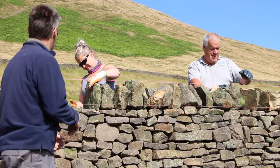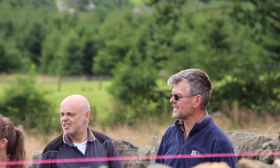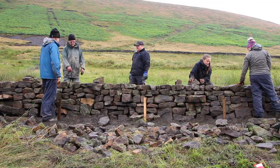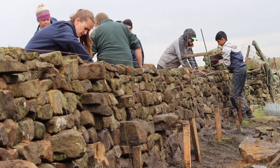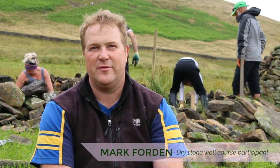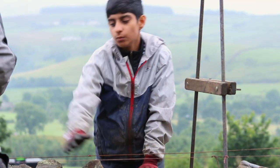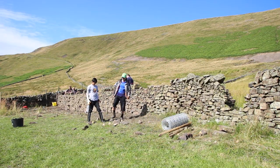If you enjoy it, you then book on to a Level 1 — a 10-day course where you learn the basics of how to build a traditional dry stone wall. What we're looking for is a good strong structure, something that's going to stand for many years to come. There's a technique to it, which is why we're here, and with experience and practice it becomes easier.